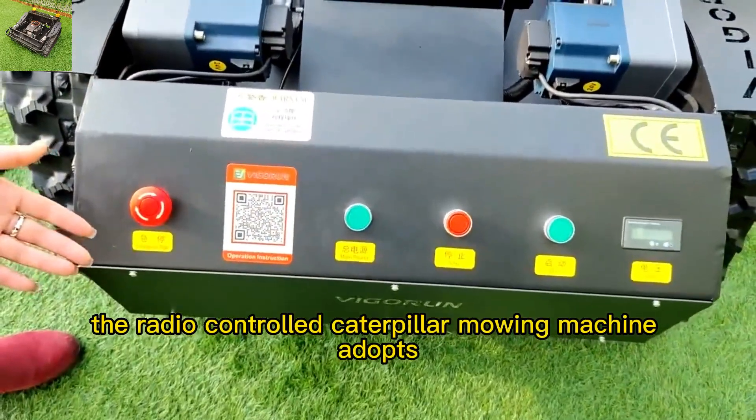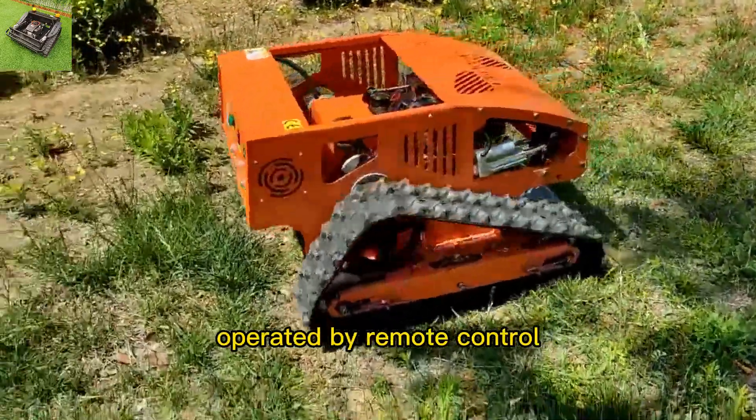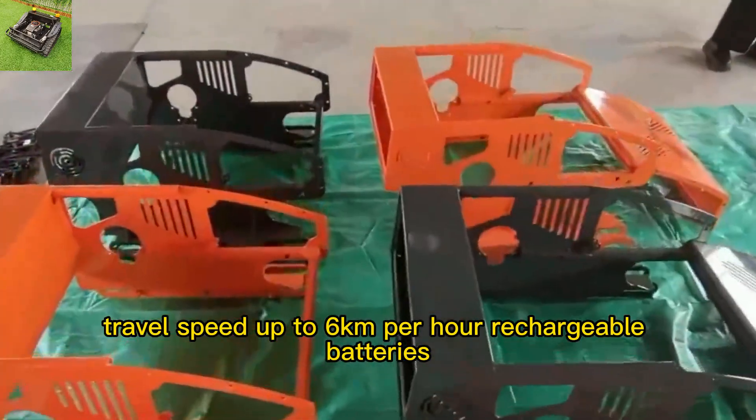The radio-controlled caterpillar mowing machine adopts a CE and EPA-approved gasoline engine, operated by remote control up to 200 meters long distance, with adjustable cutting height, travel speed up to 6 kilometers per hour, and rechargeable batteries.